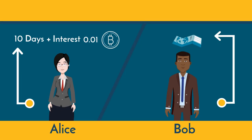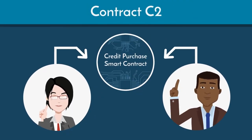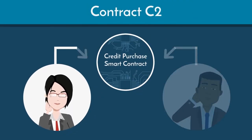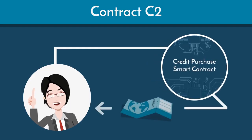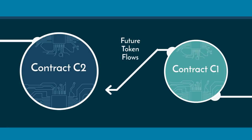To buy the ticket immediately, Alice initiates a credit purchase smart contract — we'll call this contract C2 — with Bob. She authorizes C2 to handle the purchase of the ticket. She signs C2, transferring control of C1's future token flows to it.